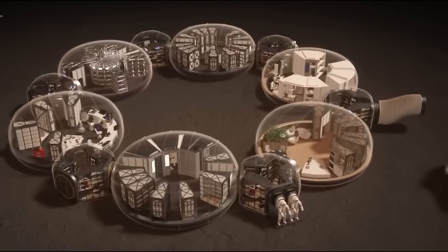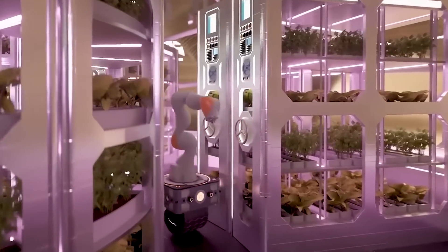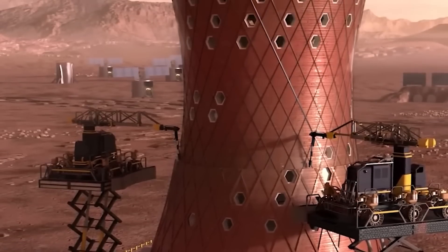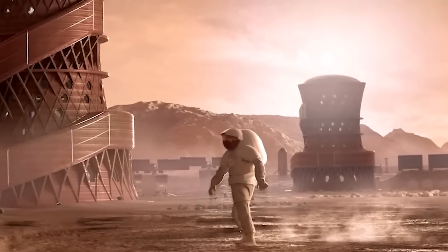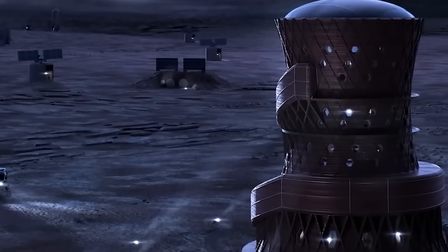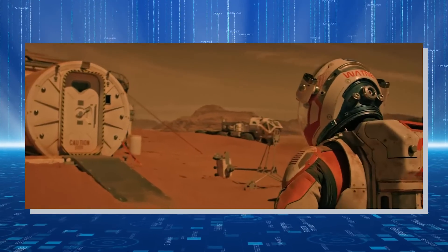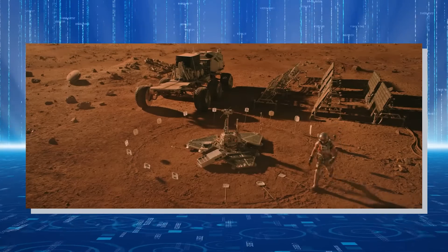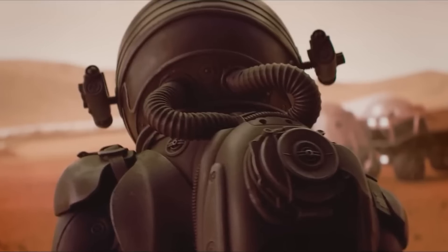The domes will be arranged in clusters, each with its unique design and purpose. Some will be dedicated to agriculture, providing a source of fresh produce for the settlers, while others will be used for research and development, housing laboratories and workshops for scientific experimentation and technological innovation. The domes were also used to film exciting events, such as the first human-led expedition to a nearby Martian canyon, or the arrival of a new shipment of supplies from Earth. These events were broadcast live to the channel's audience, creating a sense of excitement and immediacy that kept viewers engaged.